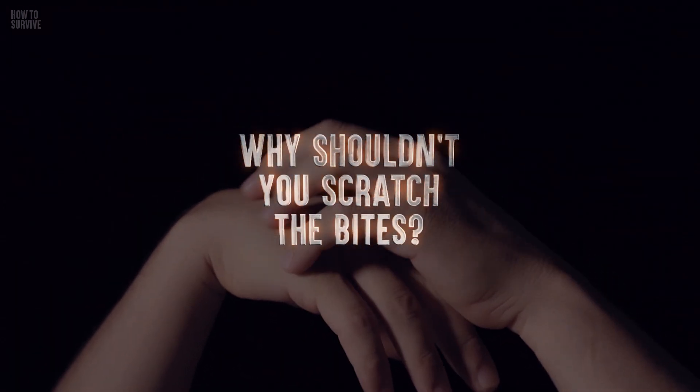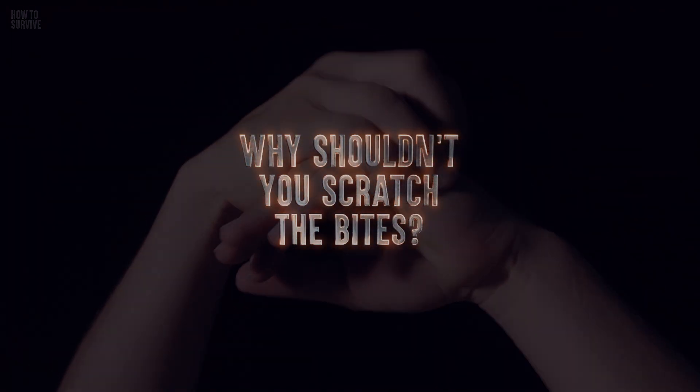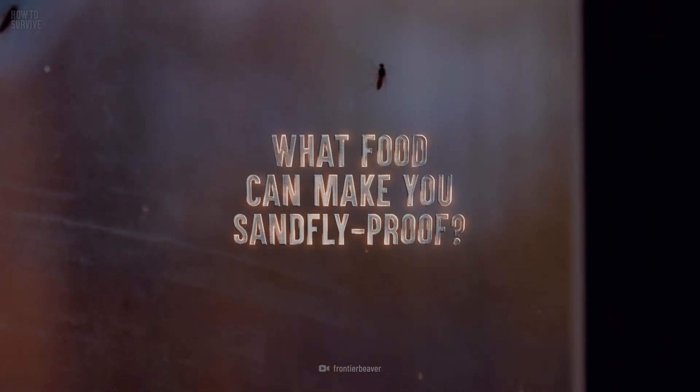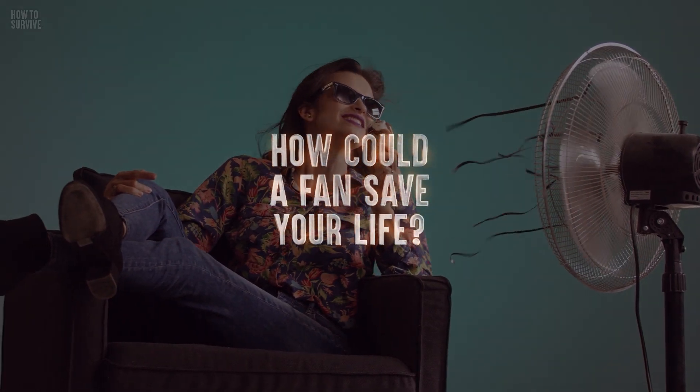Why shouldn't you scratch the bites? What food can make you sandfly-proof? And how could a fan save your life?